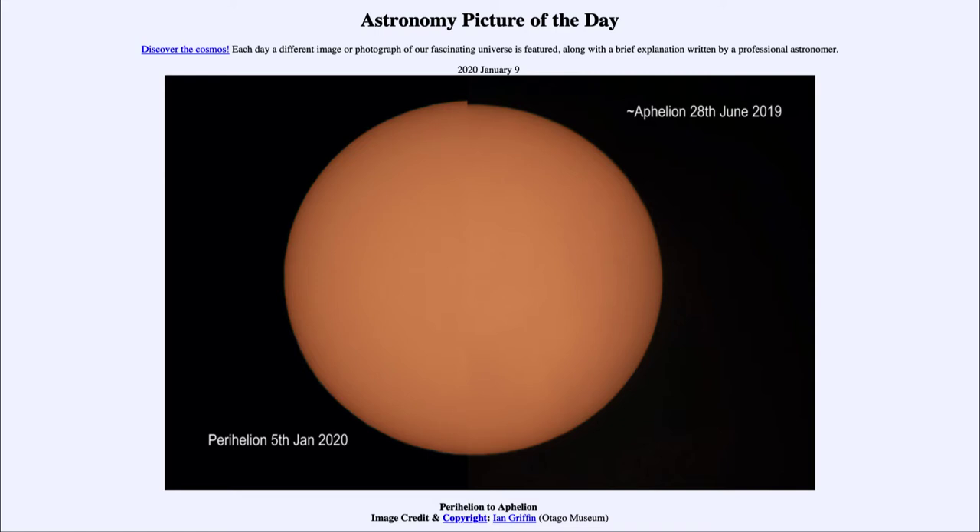The sun does not change in size that drastically in six months. So what is this? This is actually the changing position of the Earth. The Earth does have an elliptical orbit, which means it gets closer to the sun at times, and at other times it gets further away. When you are close to something, it looks bigger. So on January the 5th, we were a little bit closer to the sun, and that made the sun on that day look a little bit larger than it did on the 28th of June, where it looks slightly smaller.